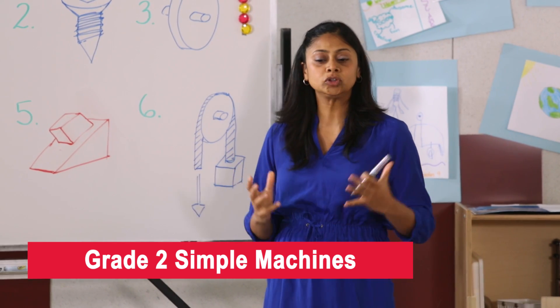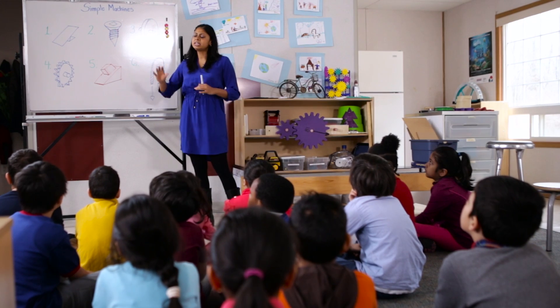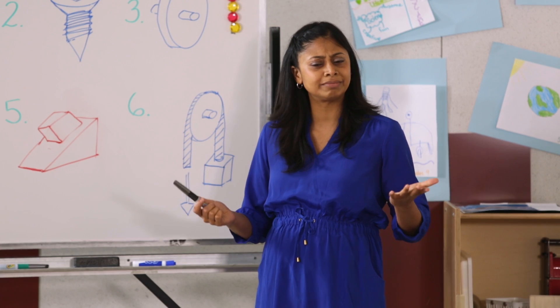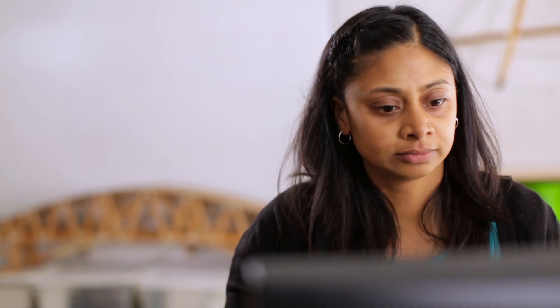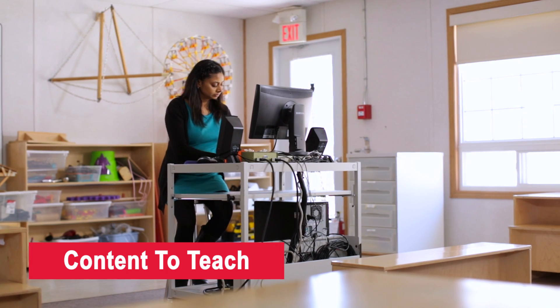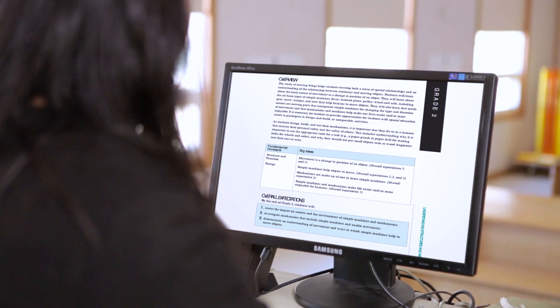We are going to talk about the simple machines. Andrea's background, however, is not in science, and she isn't an expert in simple machines. Before she can teach her class about simple machines, she herself has to become familiar with the topic. The best place for Andrea to start is by looking at the curriculum. This will help her learn exactly what the students need to learn, and perhaps more importantly, what is not part of the grade 2 curriculum. As a teacher, Andrea has limited time, so doing this will help her filter out what is extraneous.